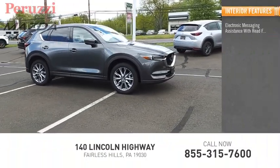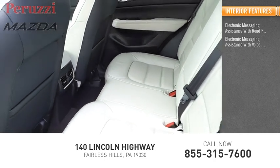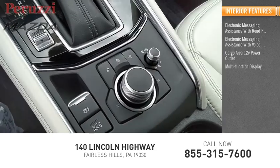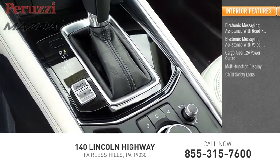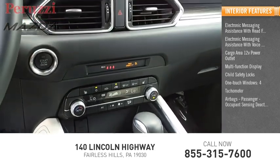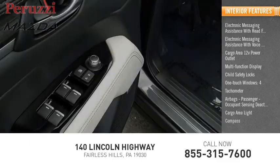Inside you'll find electronic messaging assistance with read function, electronic messaging assistance with voice recognition, cargo area 12-volt power outlet, multi-function display, child safety locks, one-touch windows, tachometer, airbags, passenger occupant sensing deactivation, cargo area light, and compass.